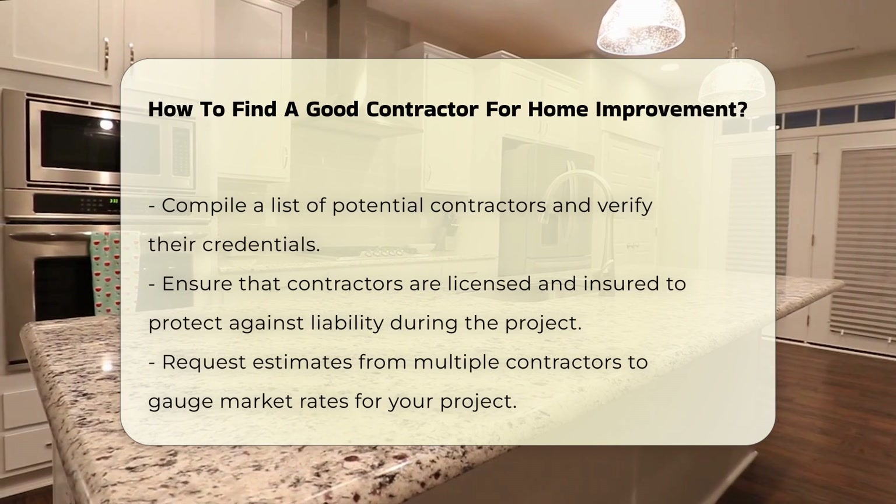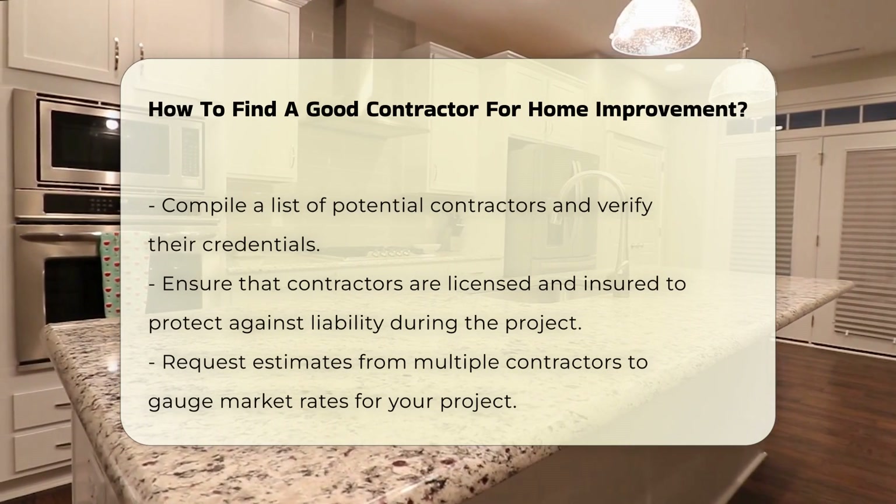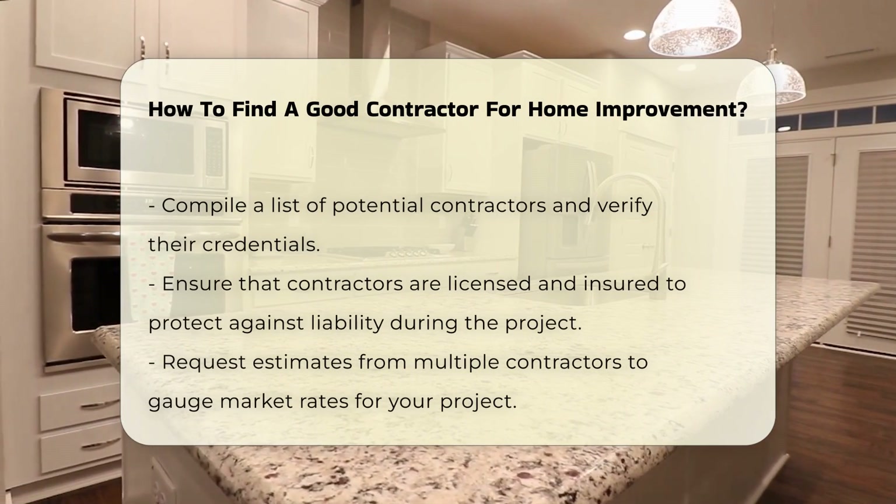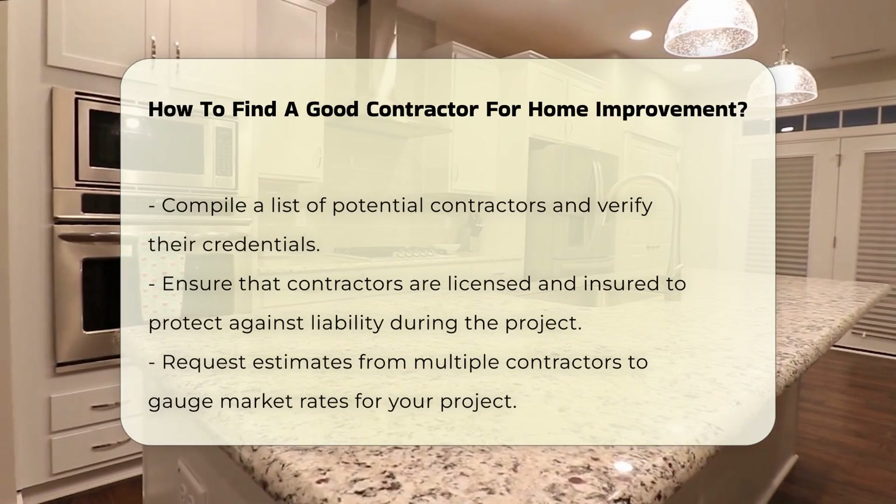Once you have a list of potential candidates, verify their credentials. Check if they are licensed and insured. This protects you from liability in case of accidents during the project.